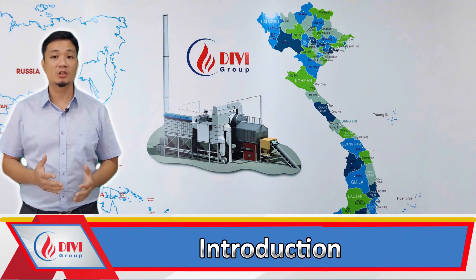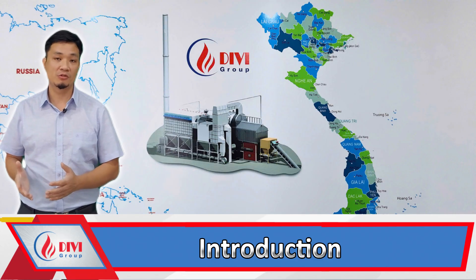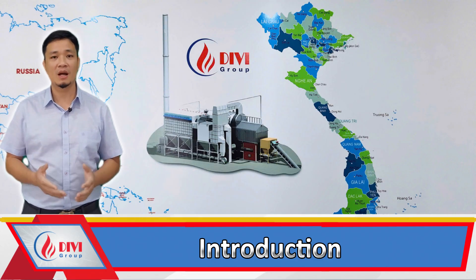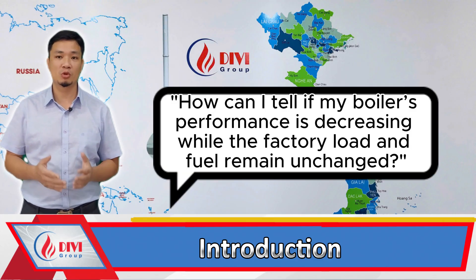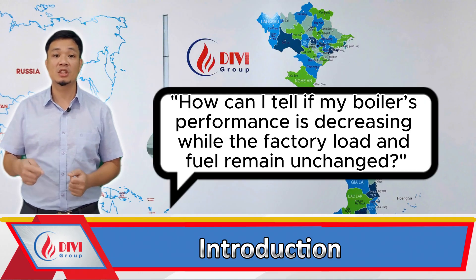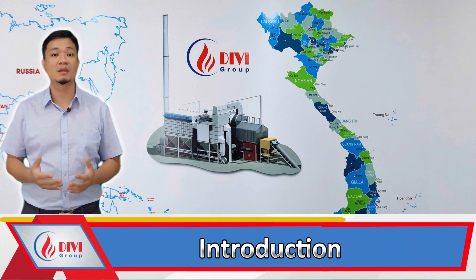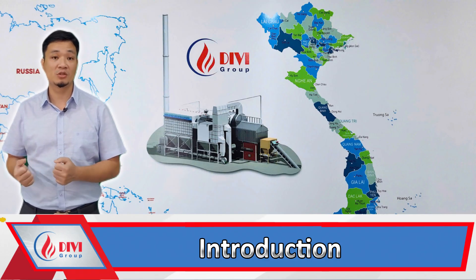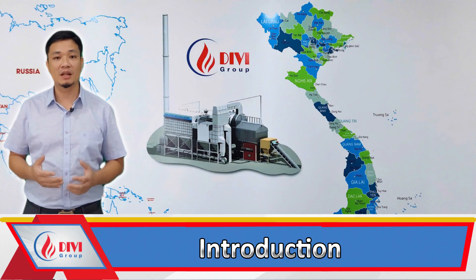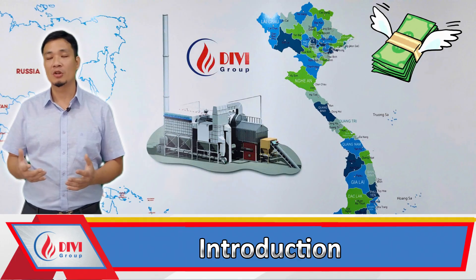Hello everyone, I'm very happy to see you all again in today's video on the Divey channel. Today I received a question from one of our viewers: how can I tell if my boiler's performance is decreasing while the factory load and fuel remain unchanged? This is a very interesting and practical question, as it has a huge impact on your steam production costs. If not detected in time, your profits could disappear due to this performance reduction.